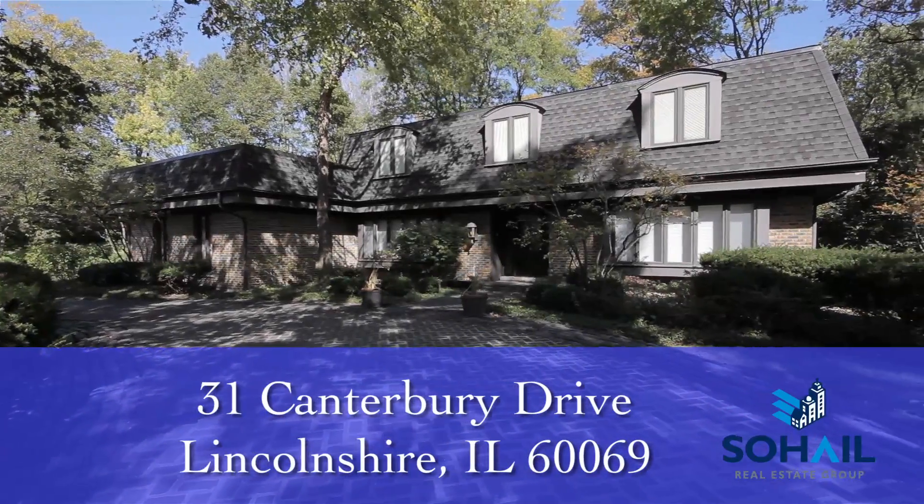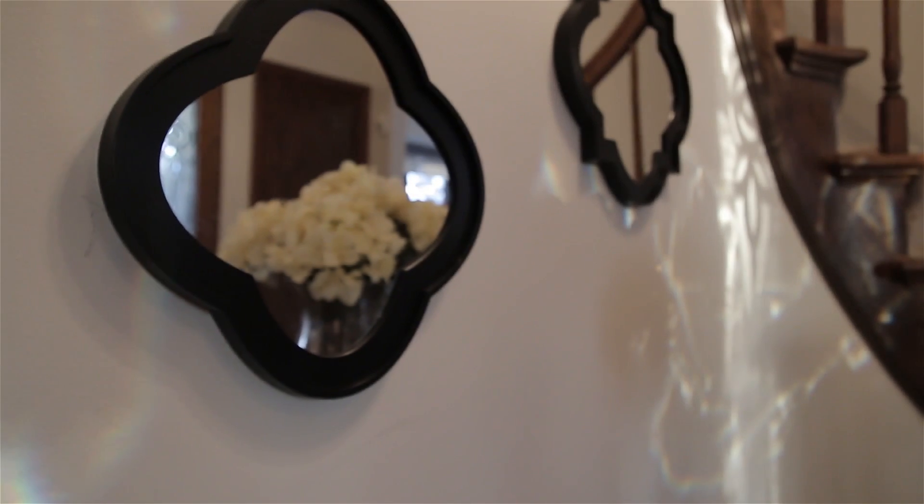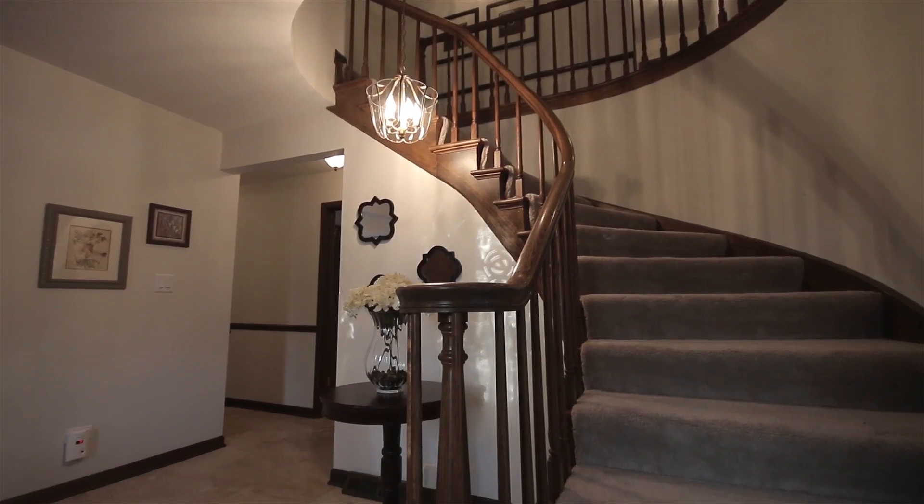As you walk into 31 Canterbury, you enter a large foyer with a beautiful staircase and marble floors.